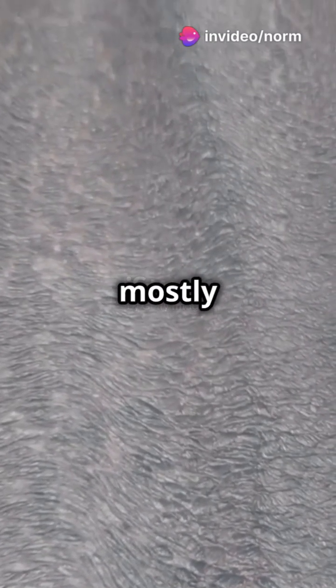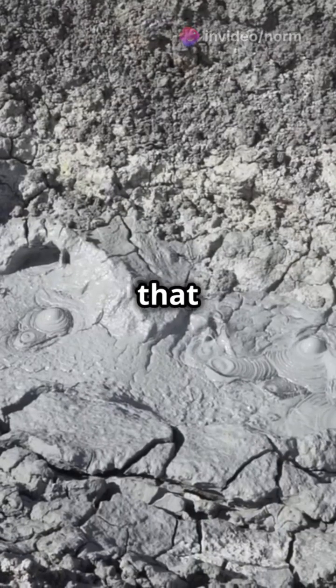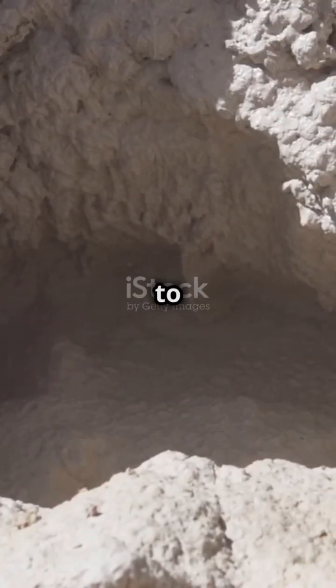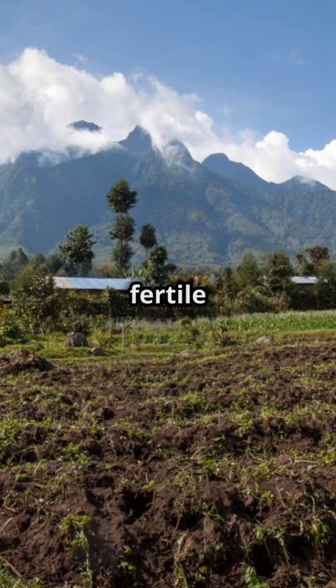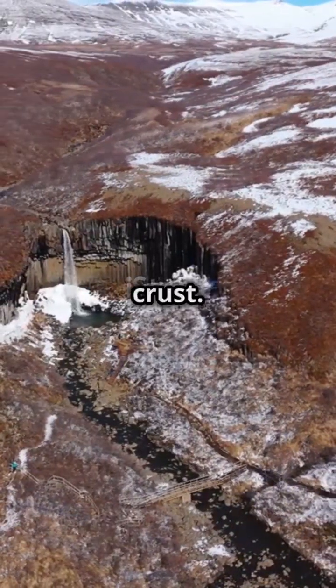Volcanoes are found mostly where tectonic plates meet. These plates are like puzzle pieces that make up earth's surface. When they move, they create cracks for magma to escape. But volcanoes also create new land and fertile soil — they're nature's way of recycling earth's crust.